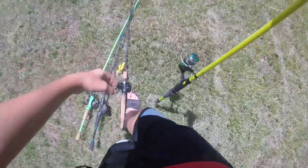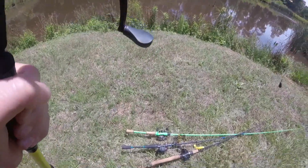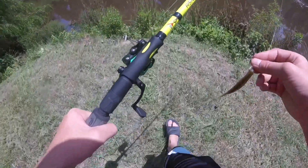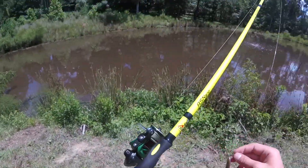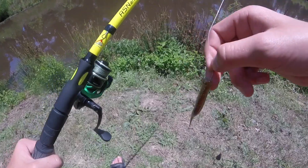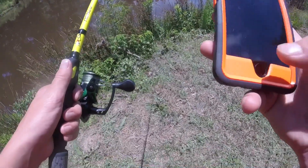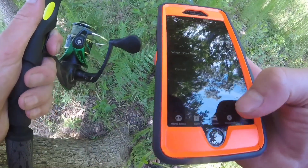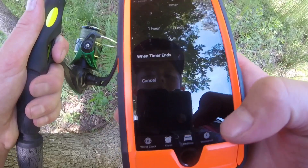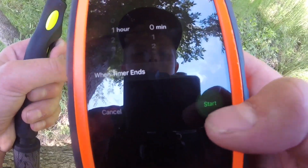I'm definitely going to start with the drop shot — I want to start with the easiest, and I'm guessing this finesse tactic is going to be the easiest. I definitely would have preferred a trick worm or a wacky rig Senko — could have caught a fish on that in about three casts. It's the middle of summer in a shallow muddy pond. Phone's on 11%, hopefully it has enough battery for the timer signal. Let's officially begin the challenge — one hour on the clock.